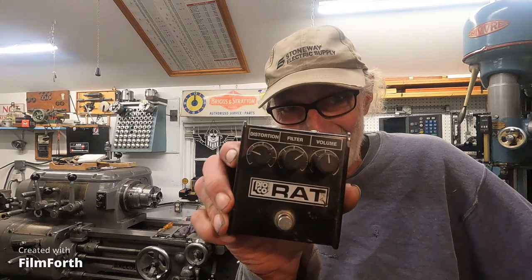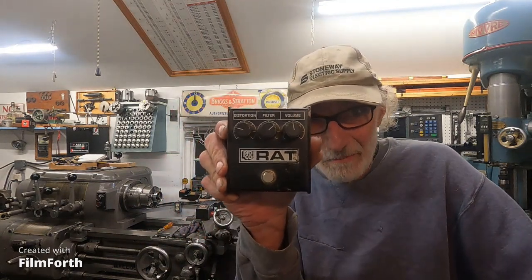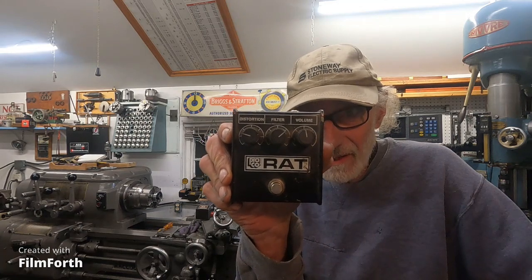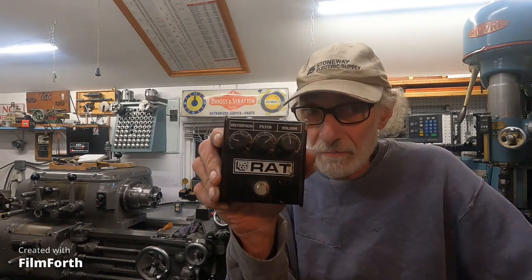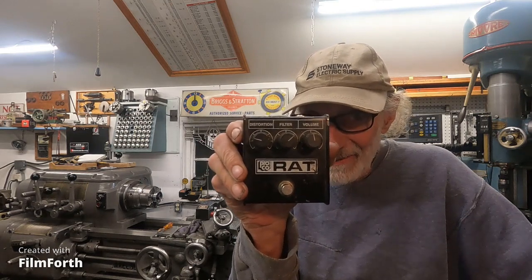Hey there from Walla Walla, Washington. I saw something coming more than 10 years ago, and that's with this device here. This is a ProCo Rat — not only just a ProCo Rat, it's a white face Rat, and it's got the 308 chip in it, and that makes it extremely valuable.